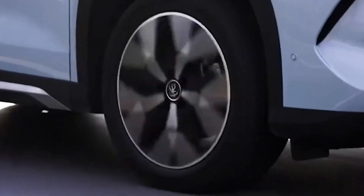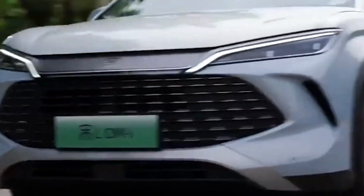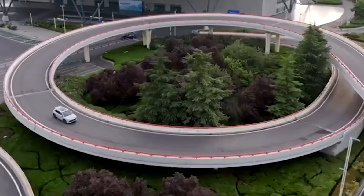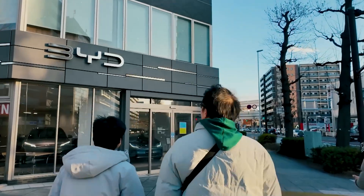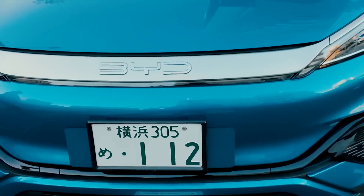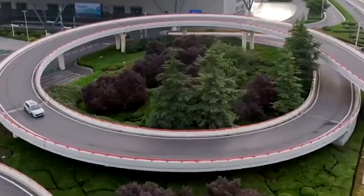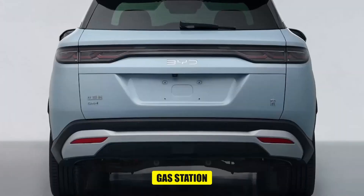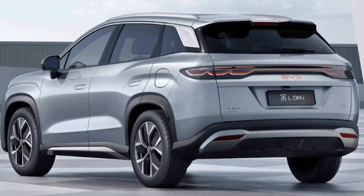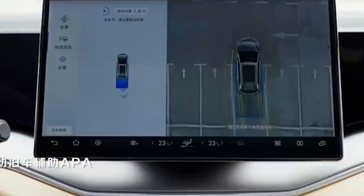That's a savings of $1,147.50 each year. Real BYD hybrid owners experience these benefits every day. They report spending much less on fuel and enjoying the convenience of fewer trips to the gas station. Plus, knowing they're driving a more environmentally friendly vehicle adds to the satisfaction.